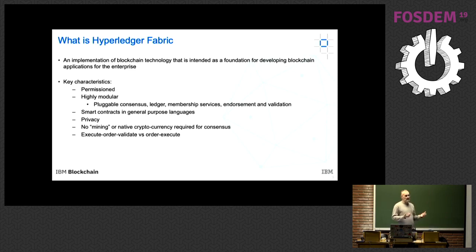First, businesses do not function in public — they interact with their peers in a private way. They also want high performance. With Ethereum and Bitcoin you're talking about an order of 7 to 15 transactions per second. With Fabric, we have over 3,000 transactions per second. Last week, a researcher from Cornell University presented modifications to Fabric that multiplied that by seven — 25,000 transactions per second.